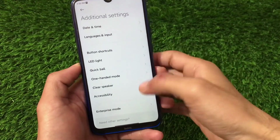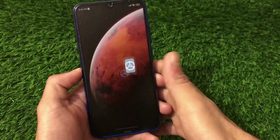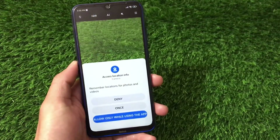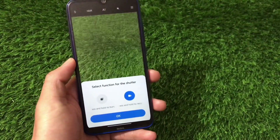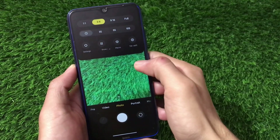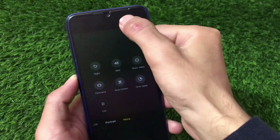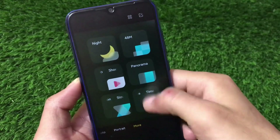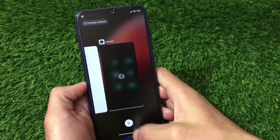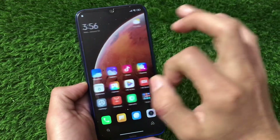Additional settings include enterprise mode and other same options. Special features include the same game turbo, video toolbox, and more. The camera UI looks almost the same. Things you were looking for are in MIUI 12.5, which we haven't gotten yet. Slow motion, portrait, and other modes are the same. Performance seems very good for a first initial boot on the device.